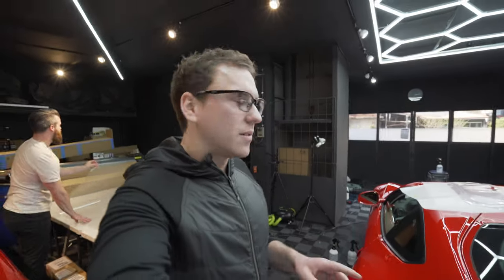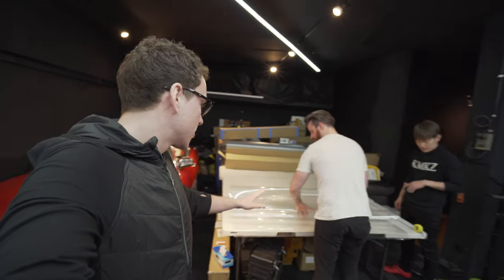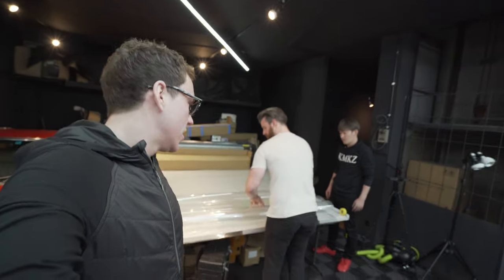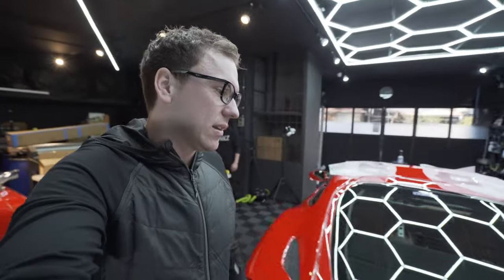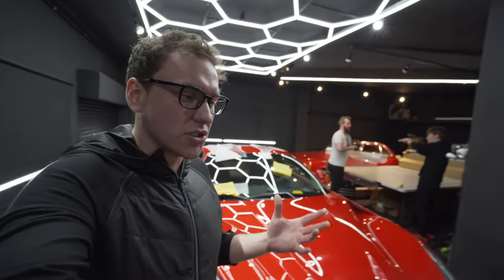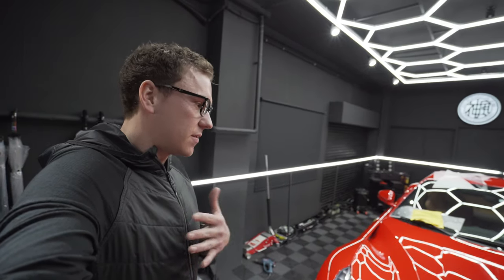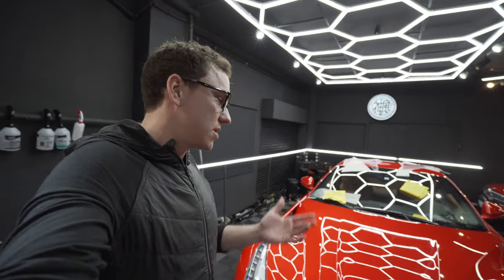Now that the F12 is prepped and ready for film, we have the new Kamikaze Collection PPF. We're rolling it out to start laying the hood, and we're going to see how it lays, how it feels, and how it looks. Kamikaze Collection always brings absolutely amazing products — their coatings are easily some of the best we've ever used. I'm not just saying that because I'm a Kamikaze-certified detailer; they're easy to use, but they actually work and last.